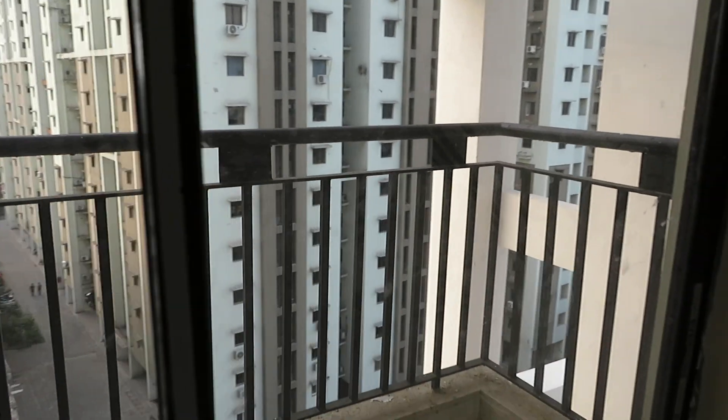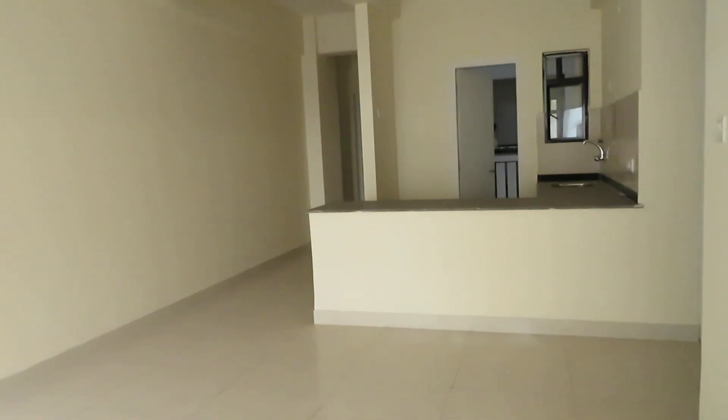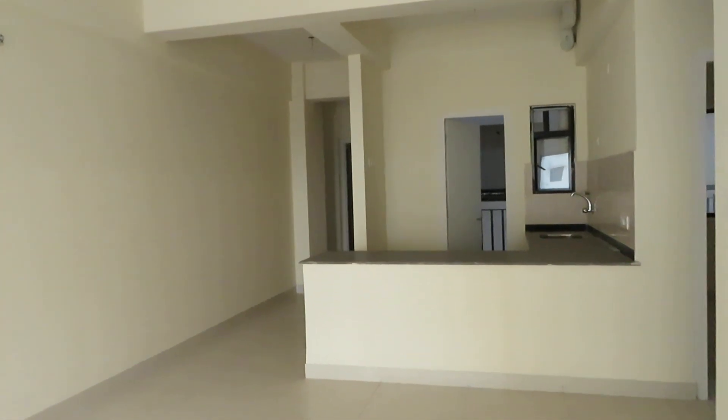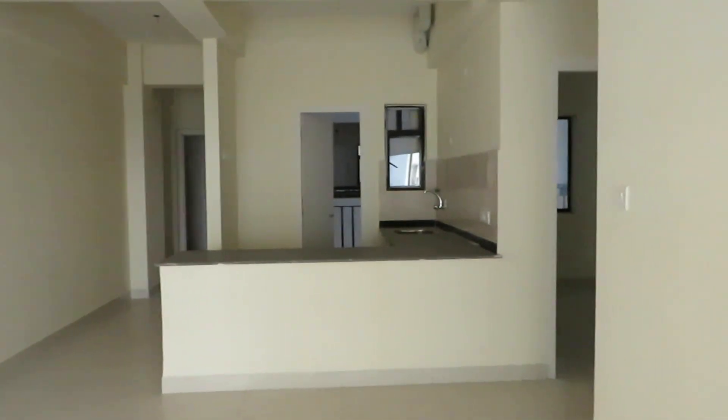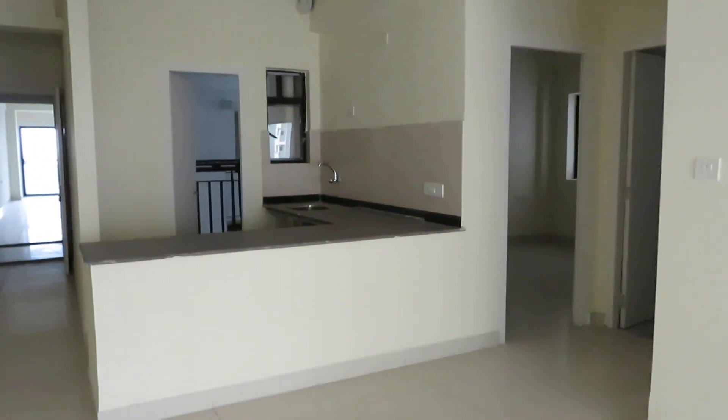This is the internal complex view. If you are interested, please call as early as possible because we are having only two units left of this size. Thanks a lot for watching.